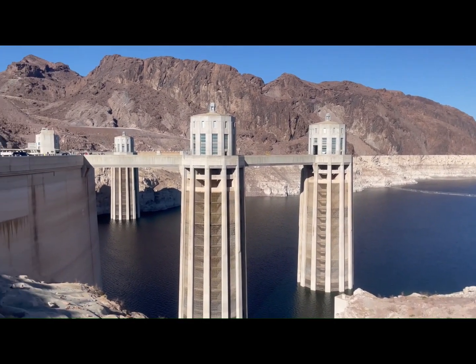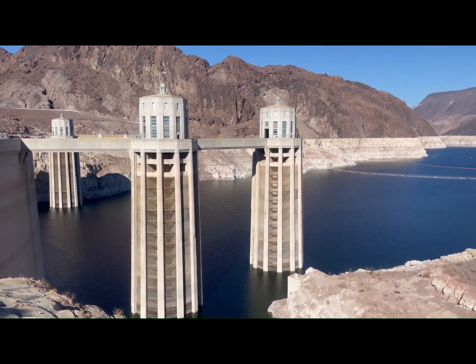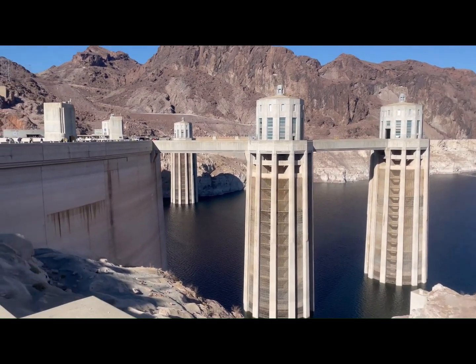Here are four intake towers in the lake. The water comes through here, gets sped up to over 85 miles an hour on its way to the turbines.